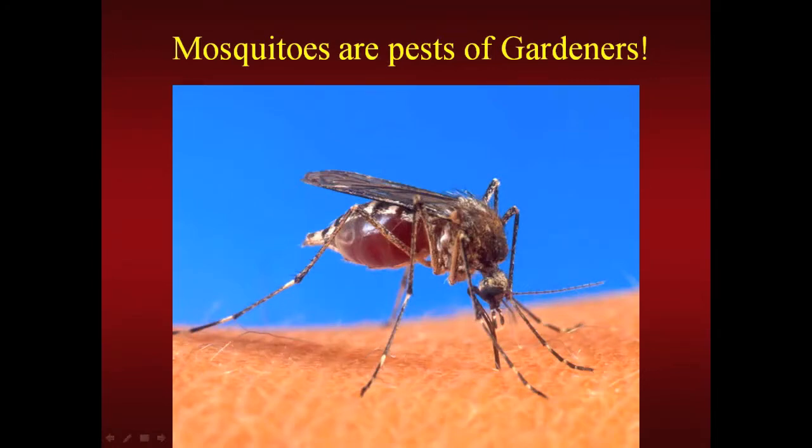Then there are pests of gardeners, not just their plants. Mosquitoes, because of their ability to transmit diseases, are the most dangerous animal in the world — more than grizzly bears or great white sharks. Mosquitoes transmit diseases that kill between 2 and 3 million people worldwide each year and sicken hundreds of millions more. This year, if we're going to have a hot, dry summer, the mosquito that transmits West Nile virus will probably be more abundant and have a greater ability to transmit the virus.